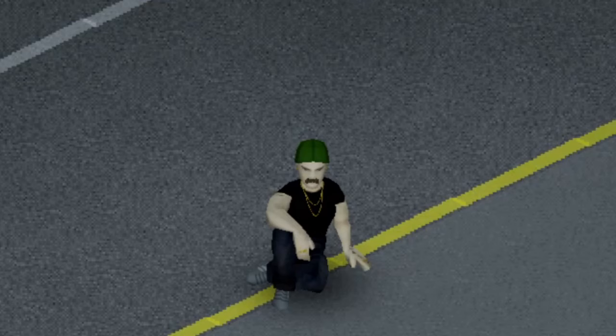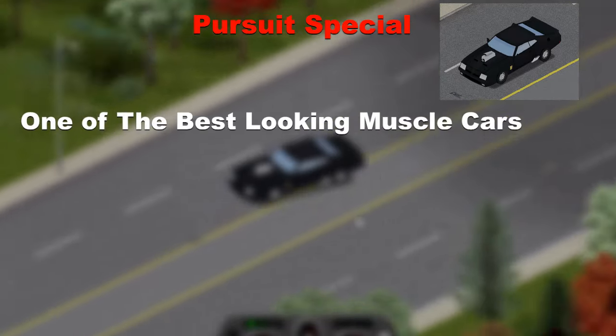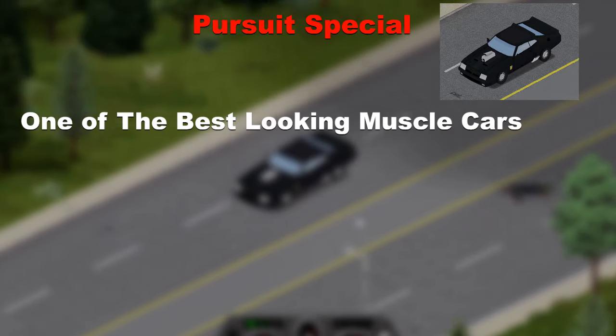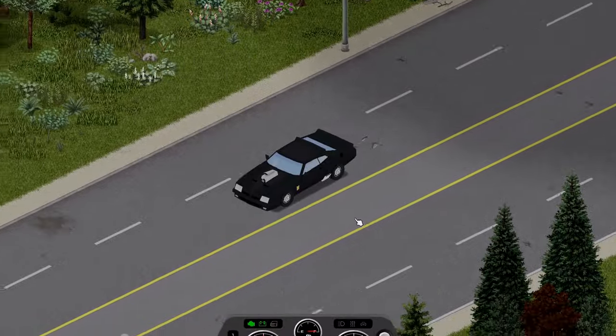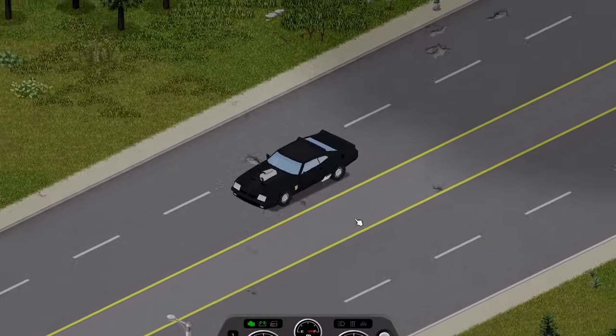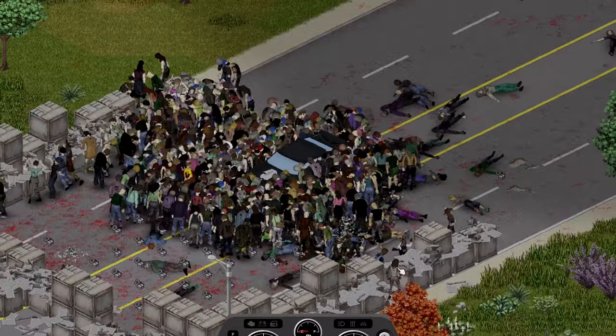Next on the list we have a very special muscle car, the Pursuit Special — one of the best looking muscle cars, fully showing off its powerful engine. It will kill you with its speed and will not hold much of your loot. Unfortunately the car clearly wasn't special enough as even though it took the impact very well, it only managed to push through to around the 4th crate.